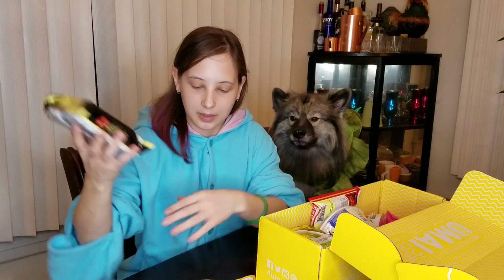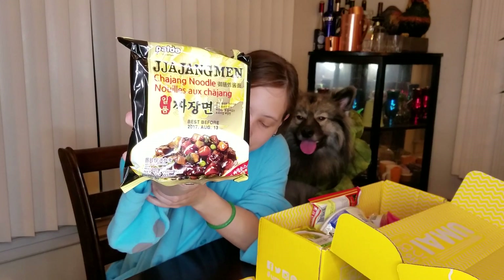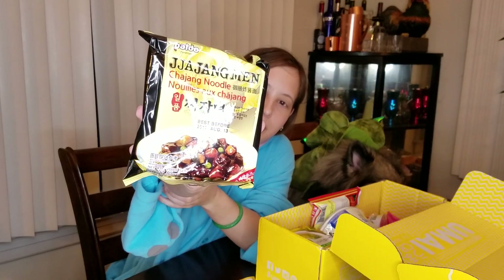This one is definitely Korean — this is jajangmen. It's going to be like noodles with a black bean sauce, and it's supposed to be kind of salty. I don't think I've ever had anything like that before, so that's going to be entirely new to me.